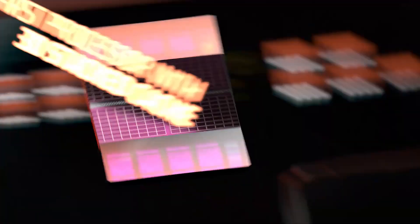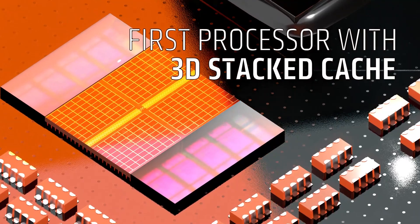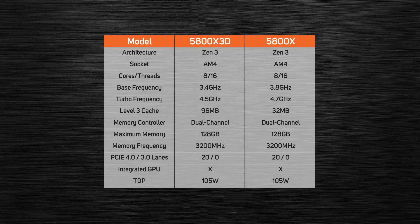AMD's solution with the 5800X 3D is to use a separate die to hold the additional cache, stacked on top of the CPU die above where the existing level 3 cache is located, and connected via a bi-directional ring bus. Given the fancy marketing name 3D V-Cache — with the V standing for vertical — it's an ingenious way to add a ton of extra cache without resorting to a monolithic die. The only downside is that the additional cache can't run at the same voltage normally used by the 5800X, so the 5800X 3D's base and boost clocks are 400MHz and 200MHz lower than its predecessor.